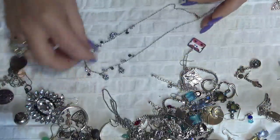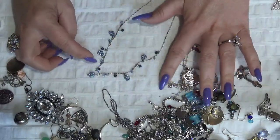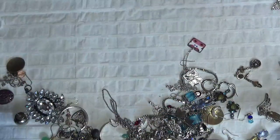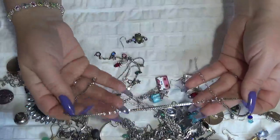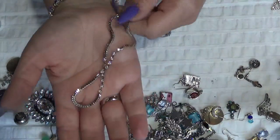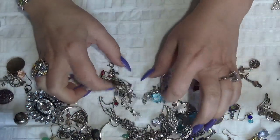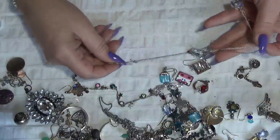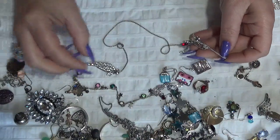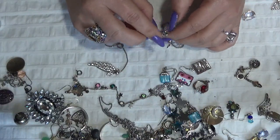This one is a necklace with some little blue cluster pearls and also plastic beads — very feminine and delicate. This one is another necklace with rhinestones, like a box chain. Another necklace here with a wing pendant.